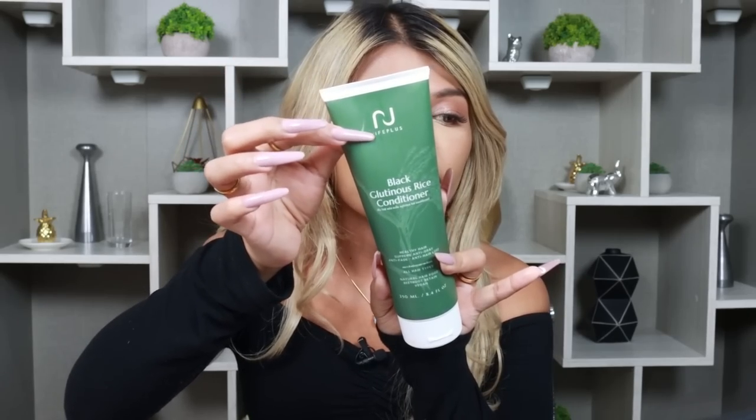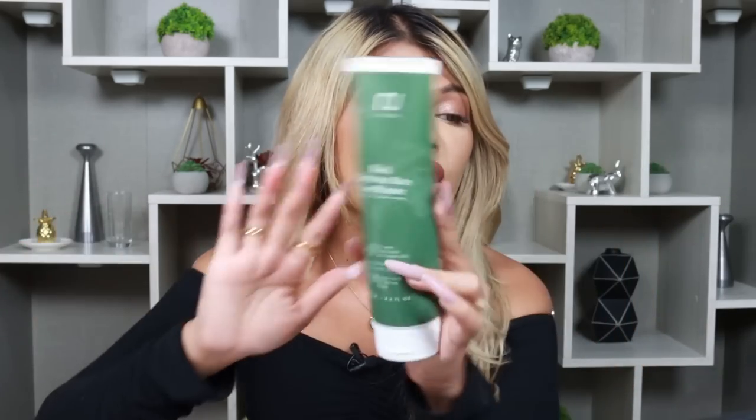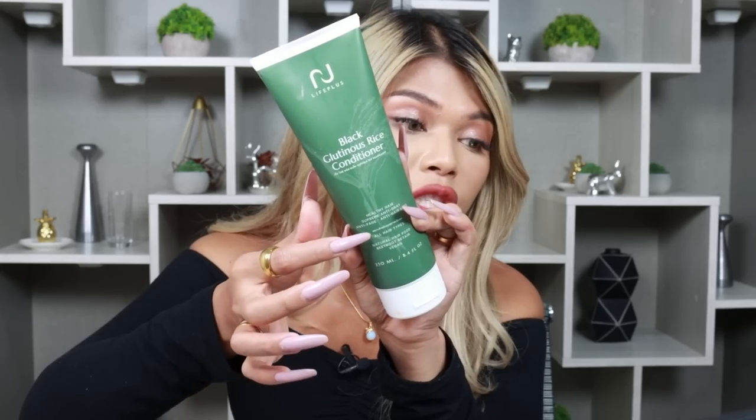Moving on to my next hair product — I've been on the hunt for products that will help my hair grow. In two months it's really fast. This is NJ Life Plus Black Glutinous Rice Conditioner — same concept as the fermented rice hair trend on TikTok. It promotes healthy hair, anti-gray, anti-fade, and good for people with colored hair like me. I like their conditioner and their shampoo. They also have a serum — honestly I'm not the biggest fan of the smell of the serum, it smells interesting but not bad. I normally use it at night. That's my favorite hair product so far.